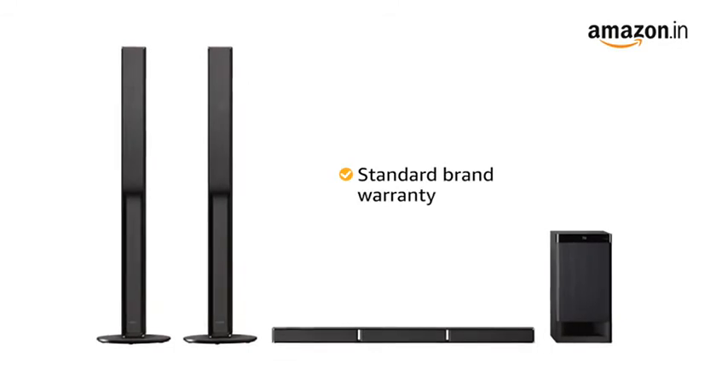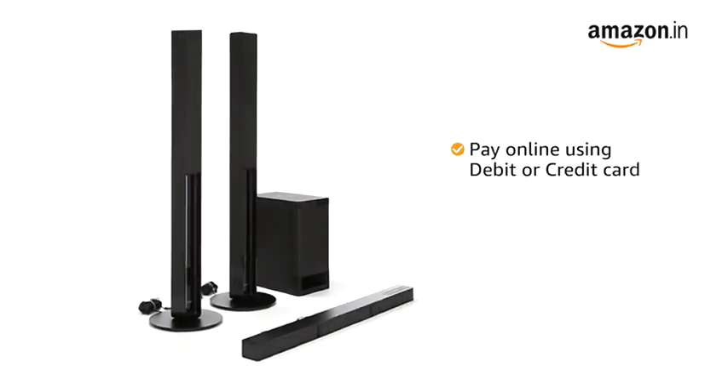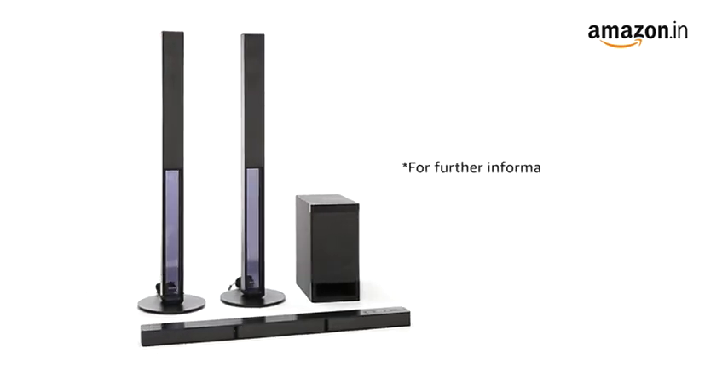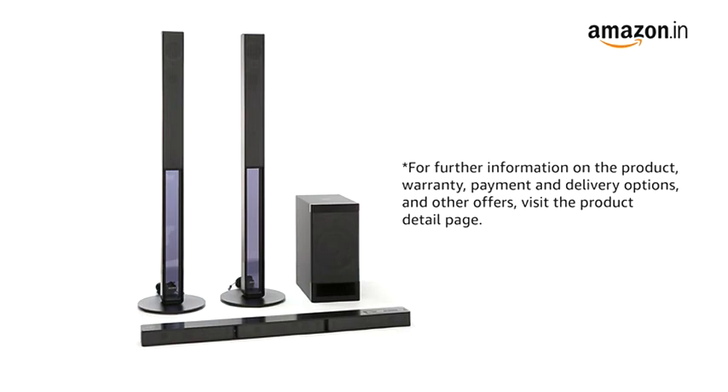This product comes with standard brand warranty. You can pay online using your debit or credit card, net banking or other methods. For further information on the product, warranty, payment and delivery options and other offers, visit the product detail page.